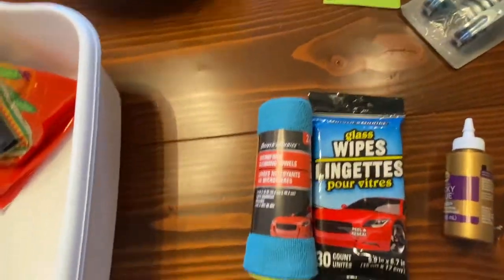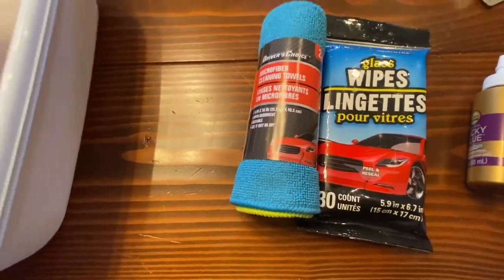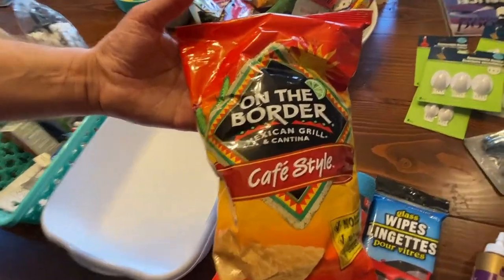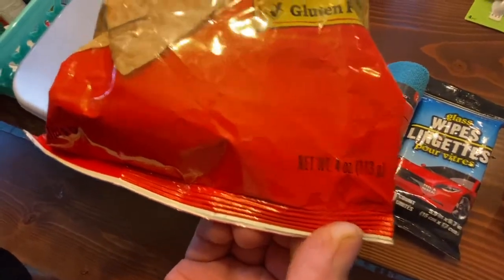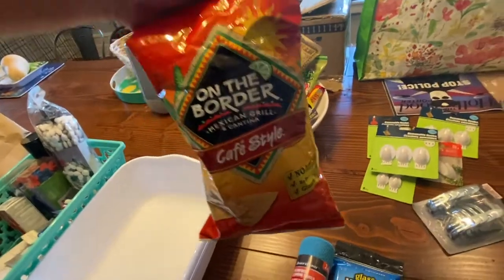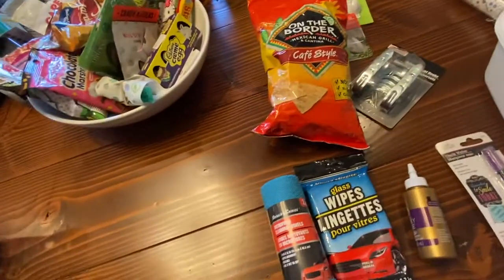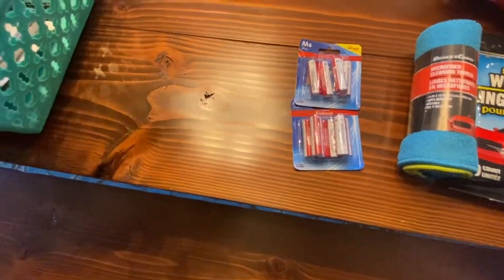More microfiber cleaning towels from the automotive section — we've talked about these many times, they're really good. The On the Border café-style tortilla chips are so good. You can't always get the giant bag, but Dollar Tree has this small four-ounce size for a dollar. They're almost only salted on one side so they're never too salty, which is great with dip.